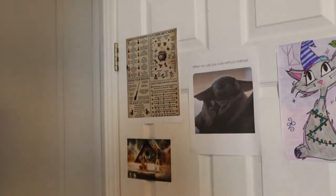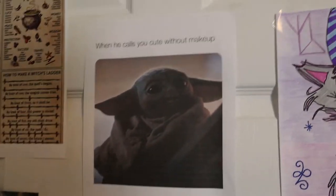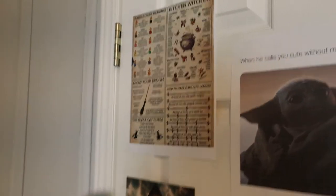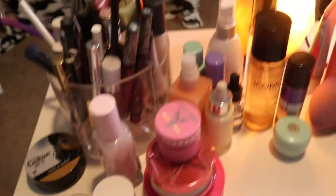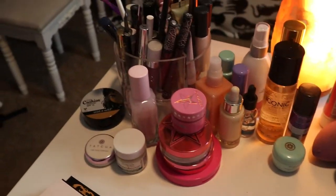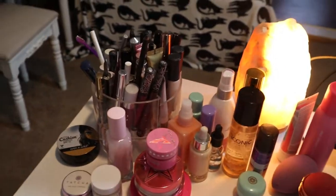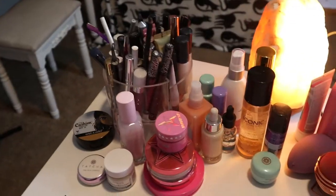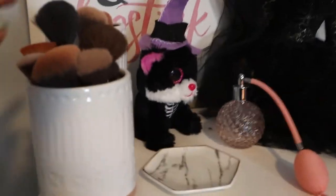Carla made me this for Christmas. I have the two items from the Shane Dawson collection with Jeffree Star, and this little cute thing — 'When he calls you cute without makeup' — I love that so much. Just some little witchy sayings and stuff. Inside here is crafting stuff so I'm not really going to show you guys much of that. Like I said, this is just my everyday makeup that I use every day — I need to get a new Tatcha because I'm all out.